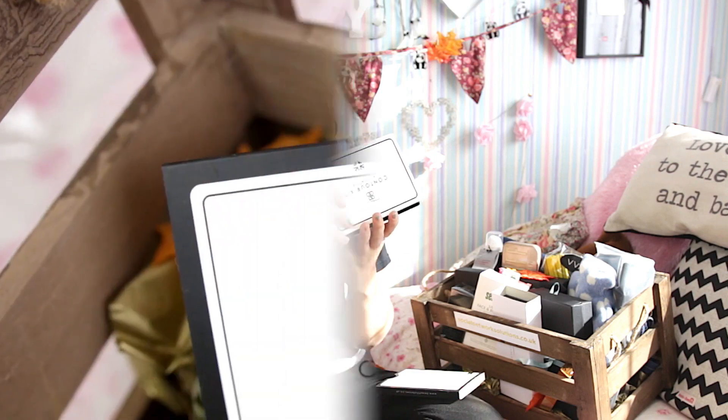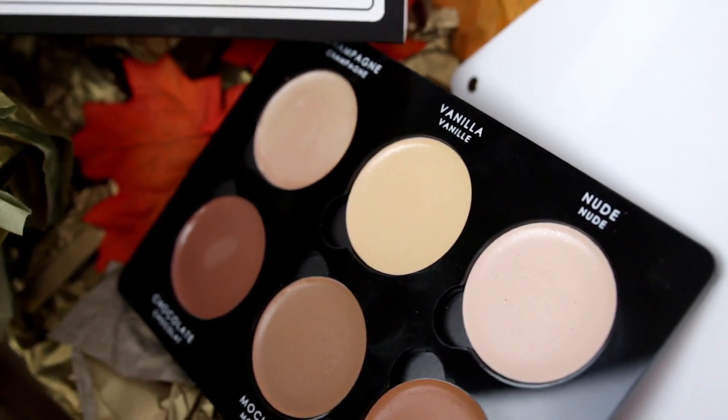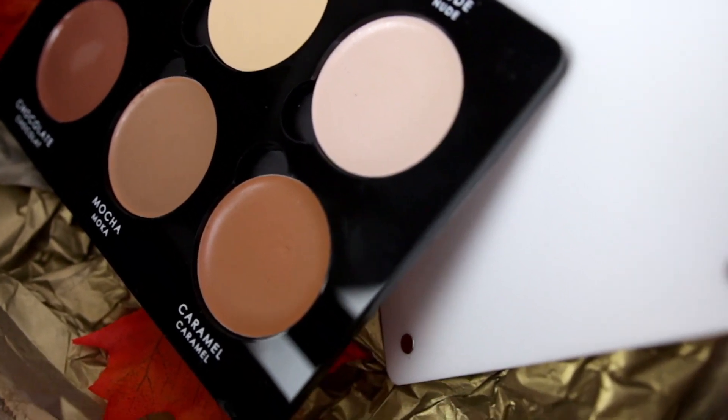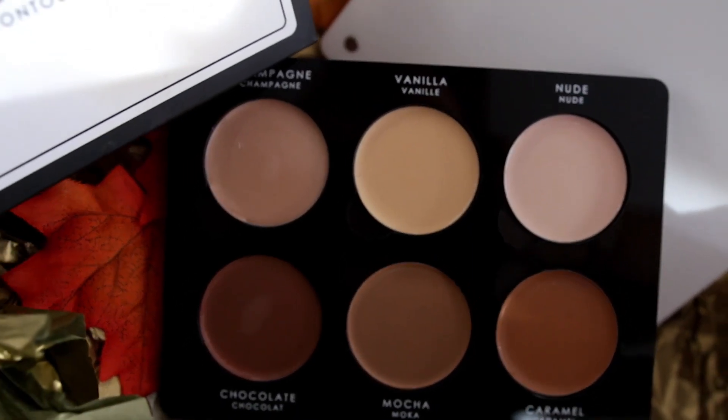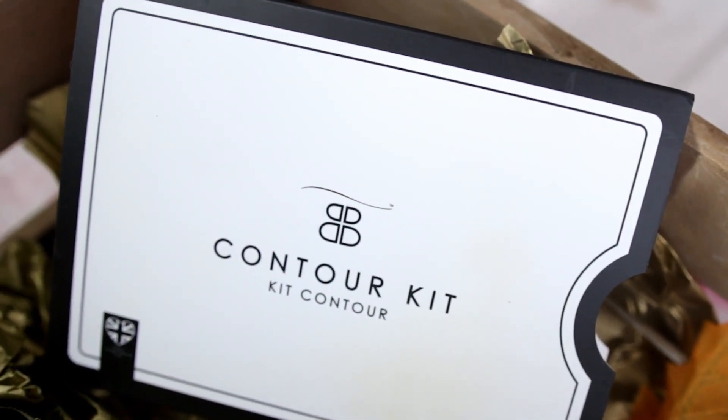Can I just say I like the ribbon? Oh my gosh, it's a contour kit! I've honestly never owned a contour kit before. There's a nude, velina, champagne, chocolate, mocha and caramel. This refillable, easy-to-use kit contains three highlighting and three contouring shades that work together to help you sculpt, define and enhance your natural features — beautifulbrows.co.uk. It's so creamy; I've literally just put my finger on it and it's like melting away. Definitely keep an eye out in future makeup tutorials because I'm definitely going to use the crap out of that. Thanks for that, Beautiful Brows.